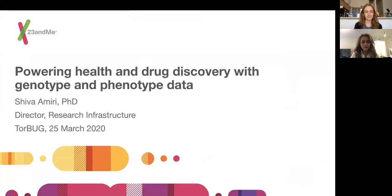I'm going to be talking about pairing health and drug discovery with genotype and phenotype data. This is the type of data we deal with mostly at 23andMe. A little bit of why I joined 23andMe — it's a company I've always admired, and in many ways it brings together my past experiences and my background in both computation and biology.